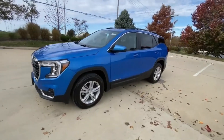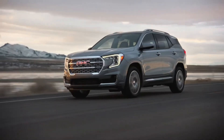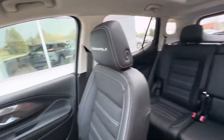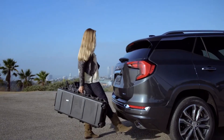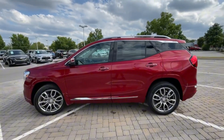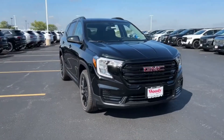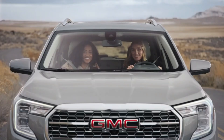What makes the Terrain shine is its stellar 88 out of 100 reliability score from J.D. Power, placing it among the top-rated vehicles in the GMC lineup. It's not only reliable but also affordable, with an average yearly maintenance cost of $558. With no major recurring issues reported and just one minor recall concerning door strikers, the Terrain is an excellent choice for those seeking a low-maintenance, reliable SUV.